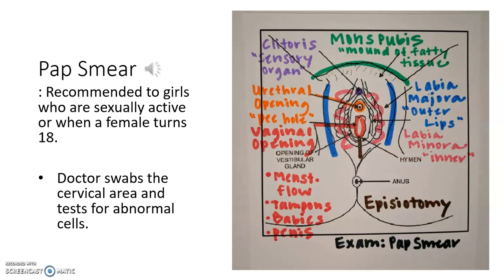The last item for this lesson is the pap smear. Usually when girls turn 18 or become sexually active, they will go to the gynecologist for a basic exam, which includes the pap smear and generally a breast exam. What they do with the pap smear is take a long Q-tip, insert it into the vaginal opening, and swab the cervical area. They're swabbing for what are called abnormal cells.